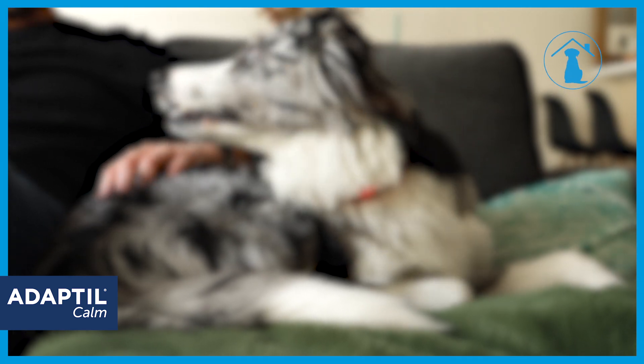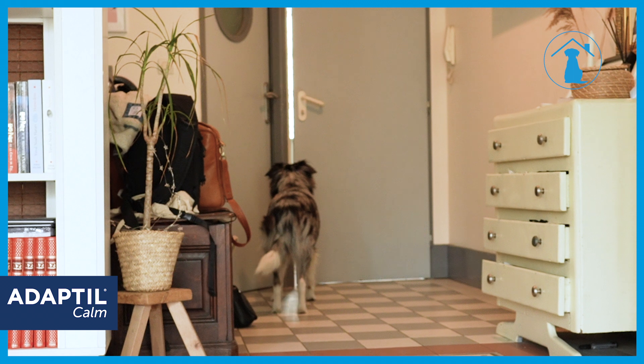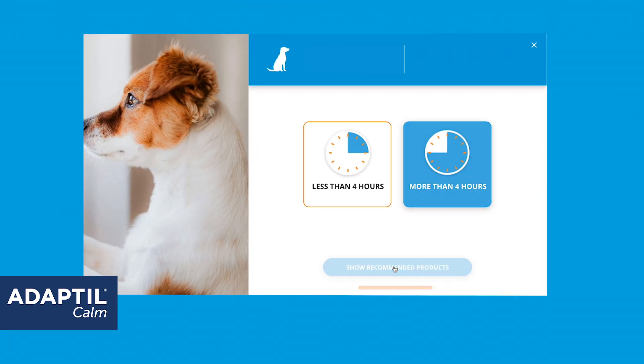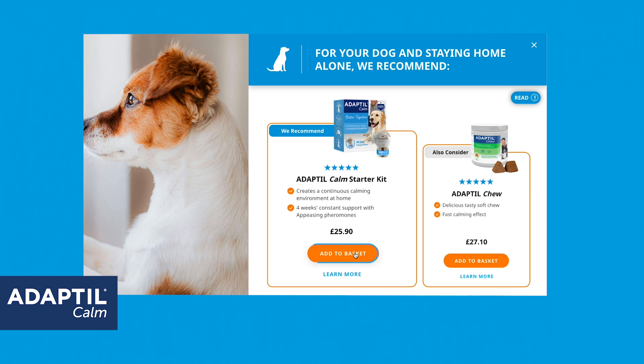My dog's usually very stressed when I leave. He doesn't like being alone at home. I took a quiz online to find out what products could help him. The recommendation given was to use Adaptil Calm Diffuser.